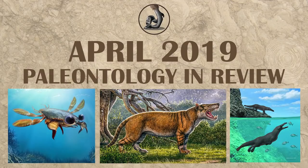Hi everyone, this is Ezekiel O'Callaghan with Raptor Chatter, and now that finals are finally over, I can go into the video for April 2019 in paleontology.